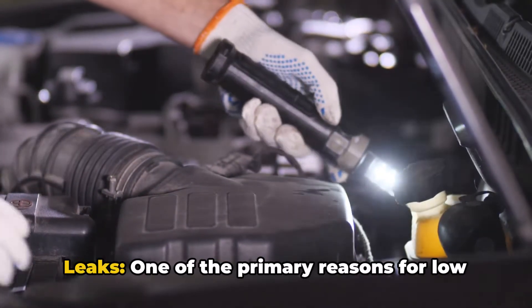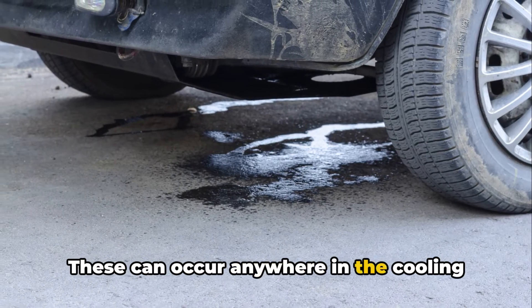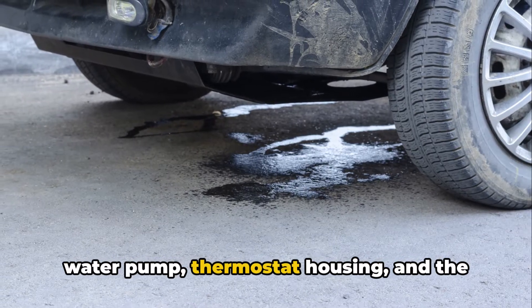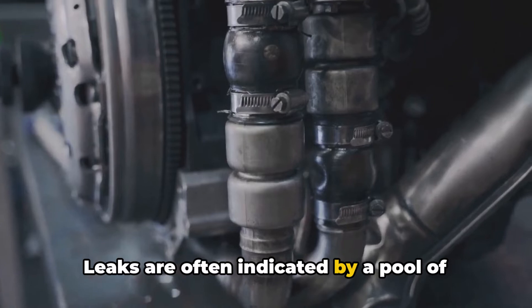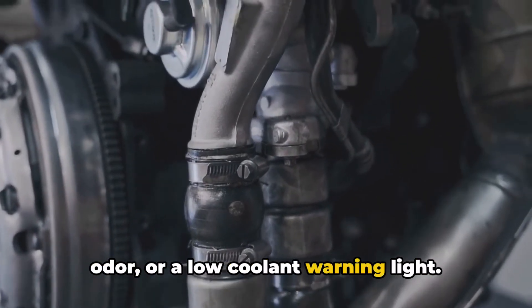2. Coolant leaks. One of the primary reasons for low coolant levels is a leak. These can occur anywhere in the cooling system, including the radiator, hoses, water pump, thermostat housing, and the heater core. Leaks are often indicated by a pool of coolant under the car, a sweet-smelling odor, or a low coolant warning light.